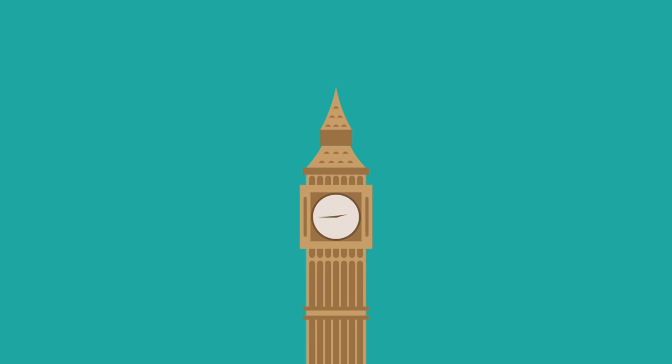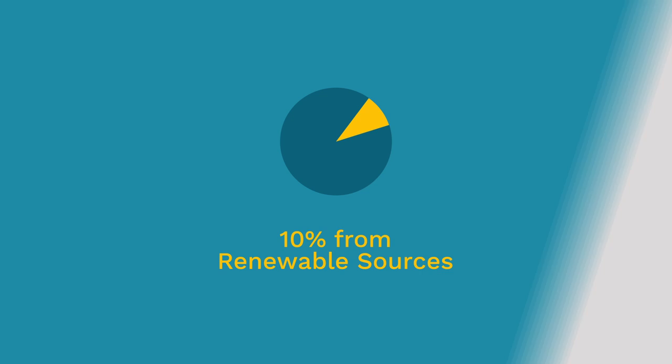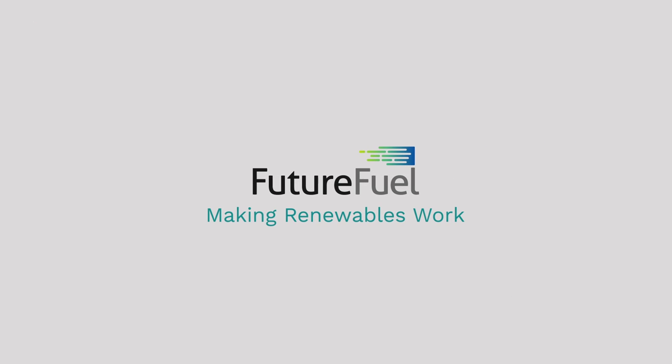The UK government have committed to reducing harmful emissions and increasing the use of renewable energy. By 2020, 10% of energy should be derived from a renewable source. FutureFuel — making renewables work.